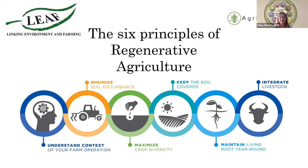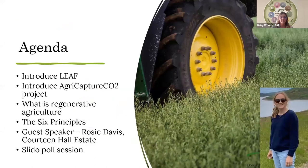Also with us this afternoon from LEAF is Claire, Harriet and Chloe, who are helping with the project and will be talking a bit later on. We're going to kick off the webinar by giving a little bit of insight into LEAF and our mission and the AgriCapture CO2 project. We will then dive into LEAF's understanding of regenerative agriculture before going on to look at the six core principles, explaining them and looking at the potential barriers to implementation.